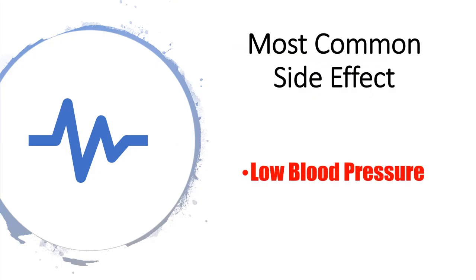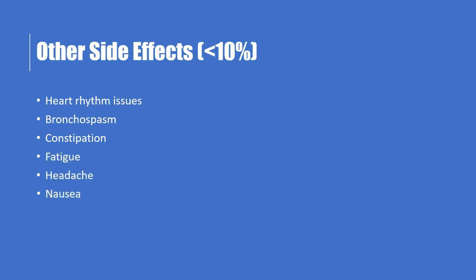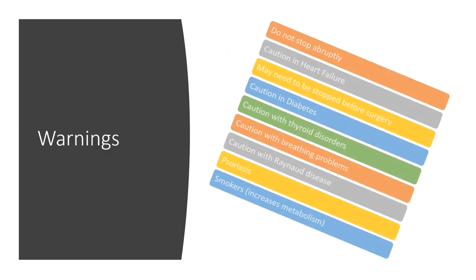The most common side effect is low blood pressure, and many people adjust to it over time. Other side effects occurring in less than 10% of people include heart rhythm issues, bronchospasm, constipation, fatigue, drowsiness, headache, nausea, vomiting, dizziness, difficulty breathing, blood sugar issues, cold extremities due to vasoconstriction reducing blood flow, impotence, itching, and rash.